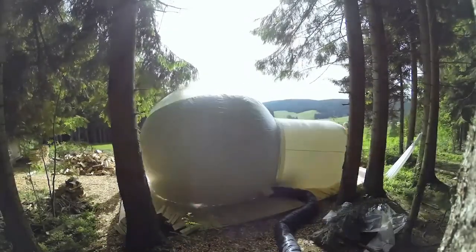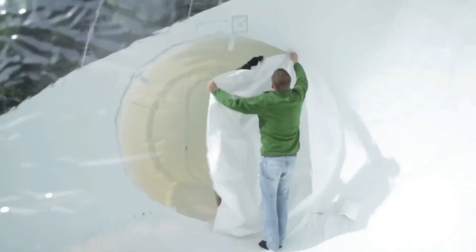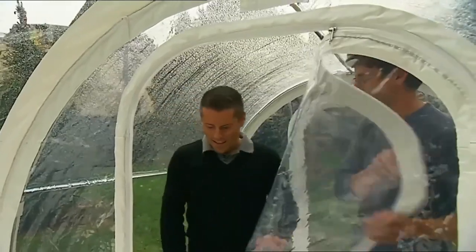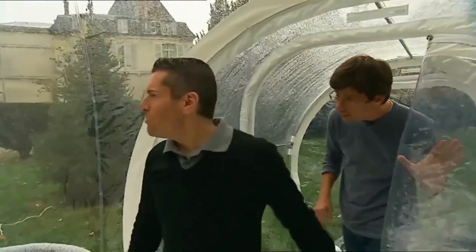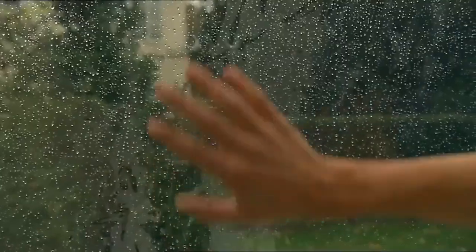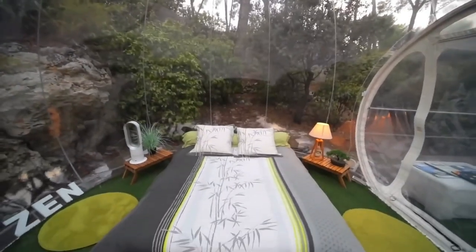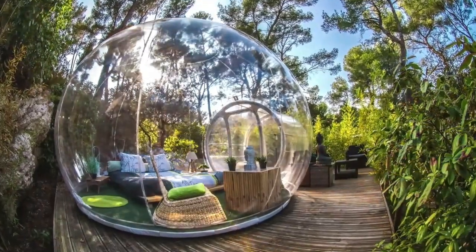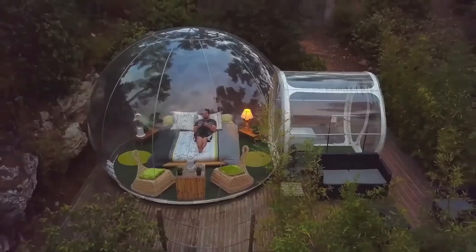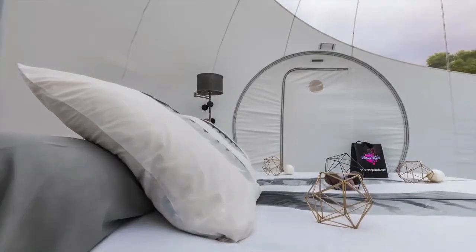It has a zippered front door, two triangular zipper windows, waterproof treatment, and double-stitched reinforced sewing to prolong its service life. The durable ABS plastic frame is lightweight and sturdy — no rust, no warp, no breaks, no deform. The transparent PVC material provides a 360-degree view of your surroundings, while the inside stays warm thanks to excellent heat retention. The transparent roof is amazing for night stargazing.